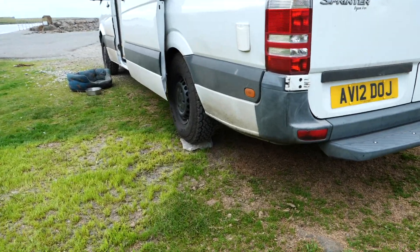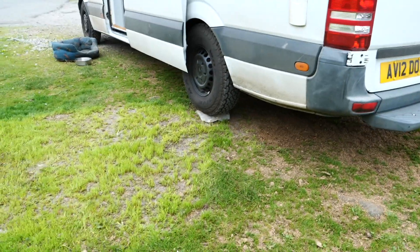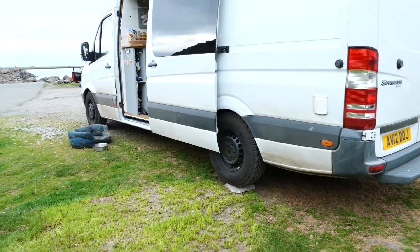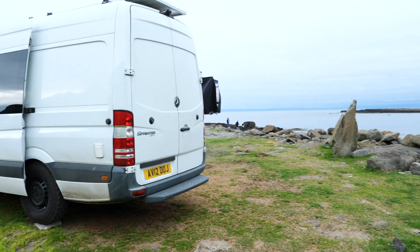When you can't find level ground, improvise. Who needs those levelling chalk things when you have hundreds of rocks everywhere? There are definitely worse park ups.